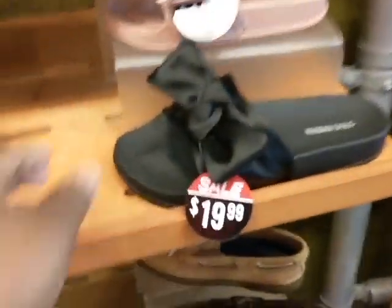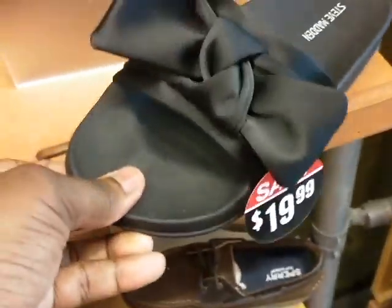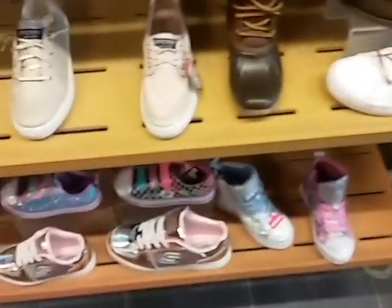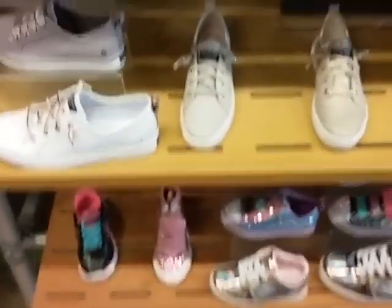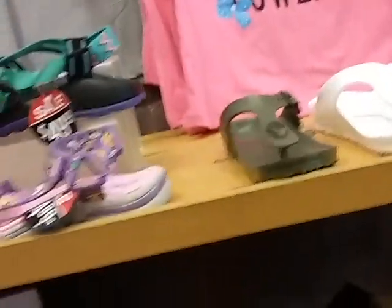These Steve Madden sandals, $19.99. And Sketchers sandals.